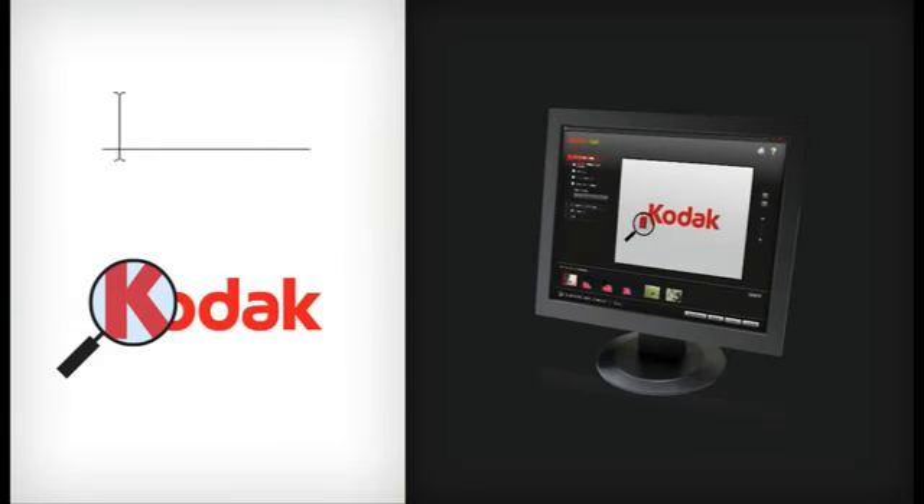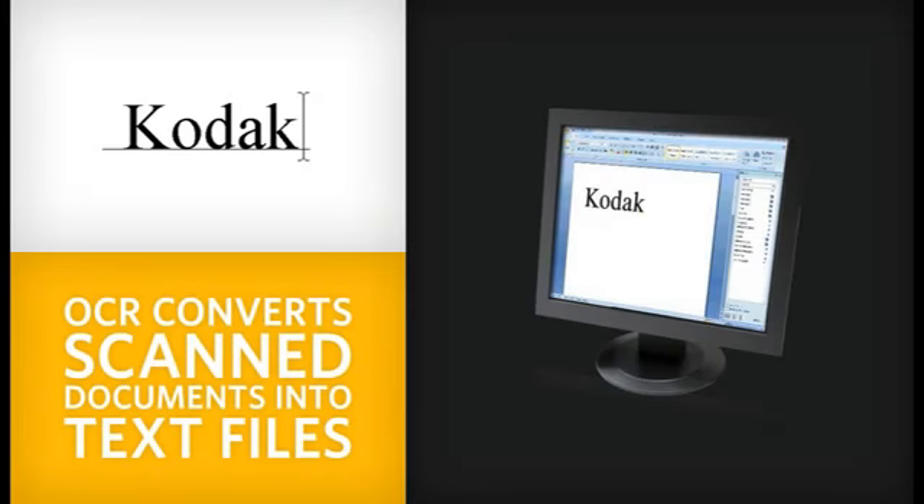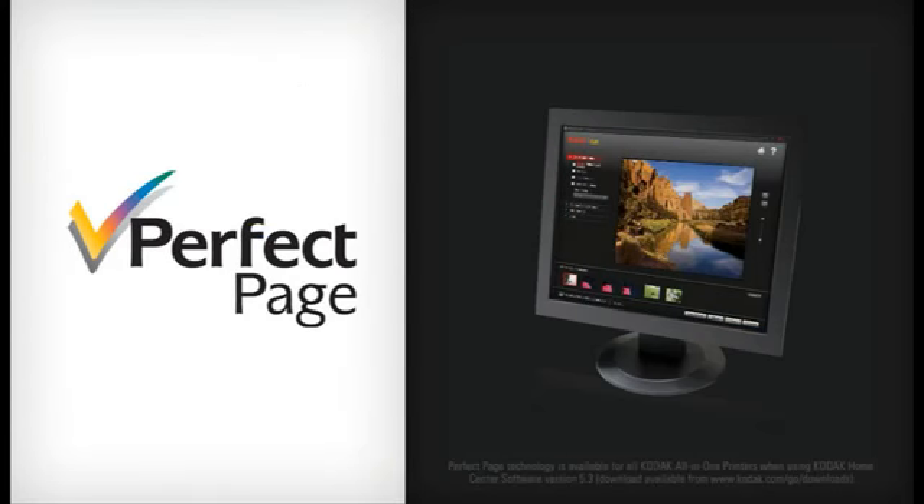Kodak all-in-one printers also have optical character recognition, a process that converts scanned documents into text files so that they can easily be edited. And with Kodak's Perfect Page technology, your scanned image can look practically flawless.